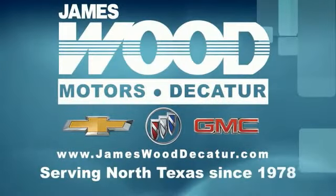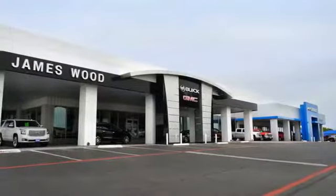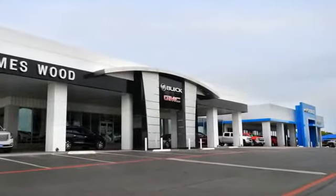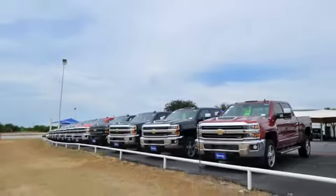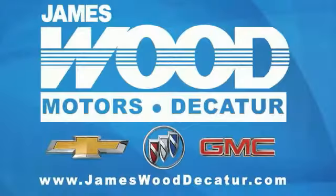We've been serving North Texas since 1978. We've built our business for nearly 40 years on treating our customers. We're here for you for the life of your vehicle. The next time you're looking for a new or pre-owned vehicle, come visit our family at James Wood Decatur.